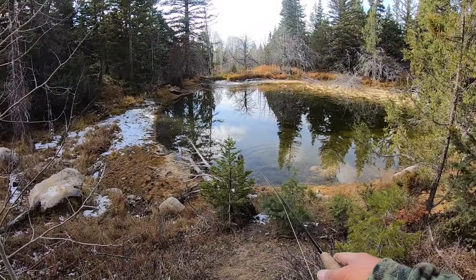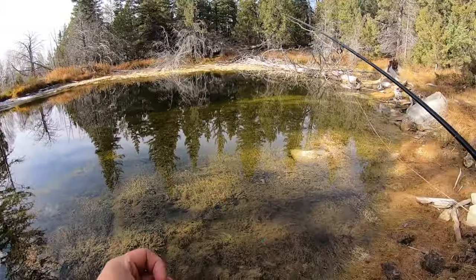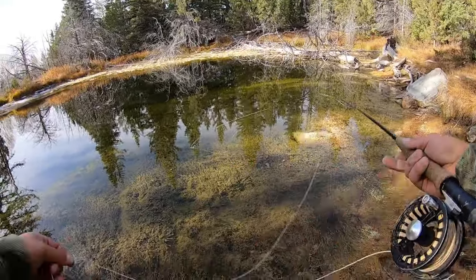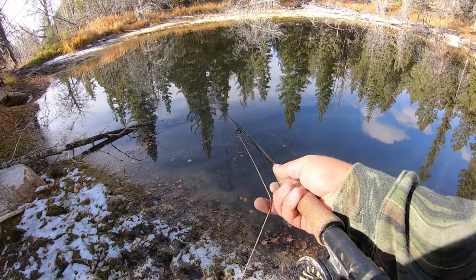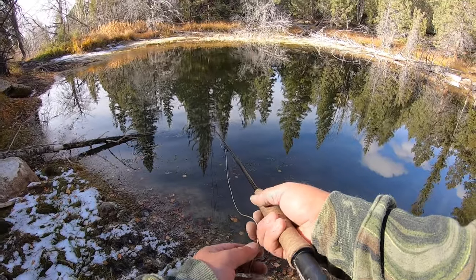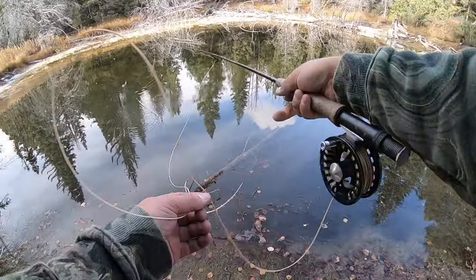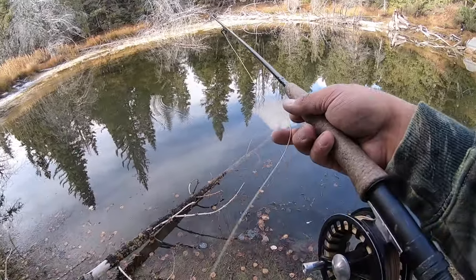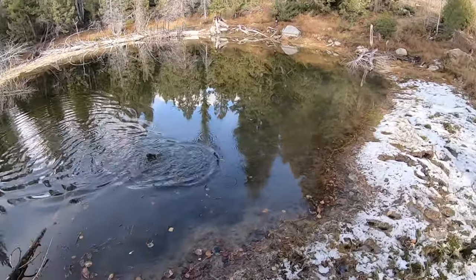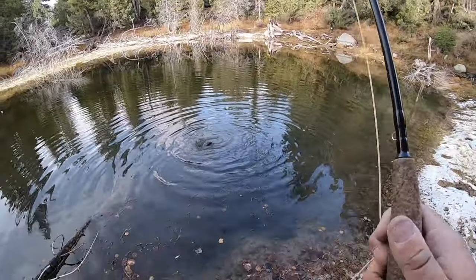Here's the next little pond and I already spooked two nice ones off the shore right there — you can probably see the ripples, so they're definitely in here. I've got a little green woolly bugger and I'm going to toss it around. I've already seen about four fish and a few surfacing. I'm getting smoked by fish out there but they're totally missing it or I'm missing the hook set — they're just swirling on it. I had him — shoot.